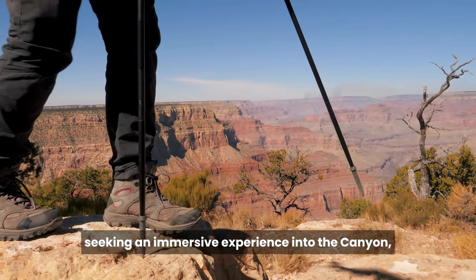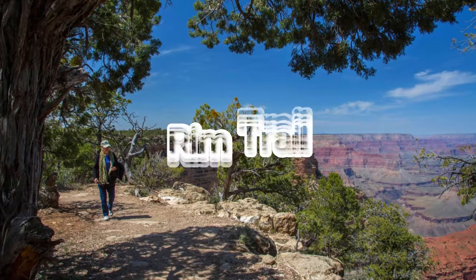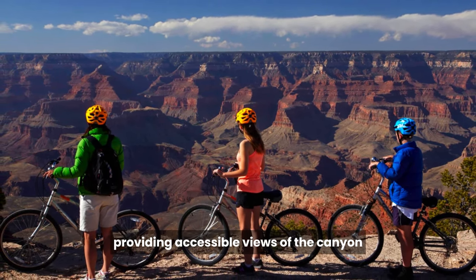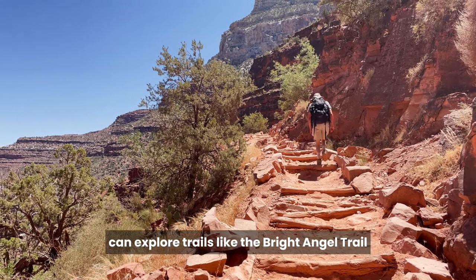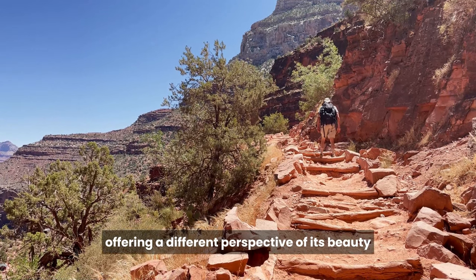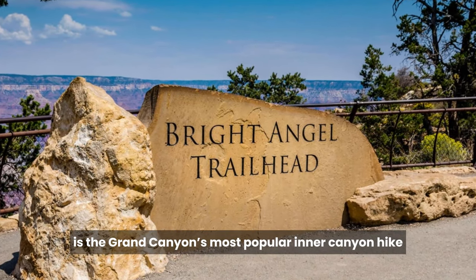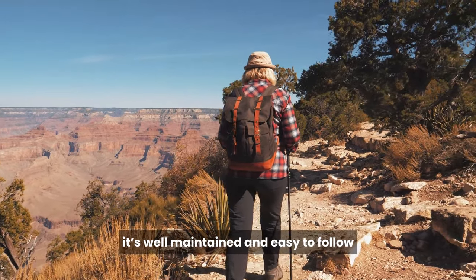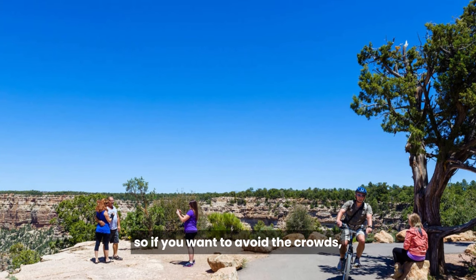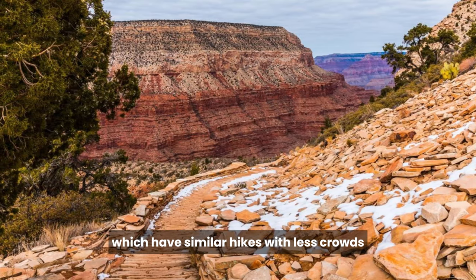For visitors seeking an immersive experience into the canyon, the South Rim offers a range of hiking trails catering to various skill levels. The Rim Trail is a relatively easy path that meanders along the rim, providing accessible views of the canyon. More adventurous hikers can explore trails like the Bright Angel Trail or the South Kaibab Trail, which descend into the canyon itself. The Bright Angel Trail is the Grand Canyon's most popular inner canyon hike. Although steep and challenging, it's well-maintained and easy to follow. If you want to avoid the crowds, you should try the South Kaibab Trail or the Hermit Trail, which have similar hikes with fewer crowds.